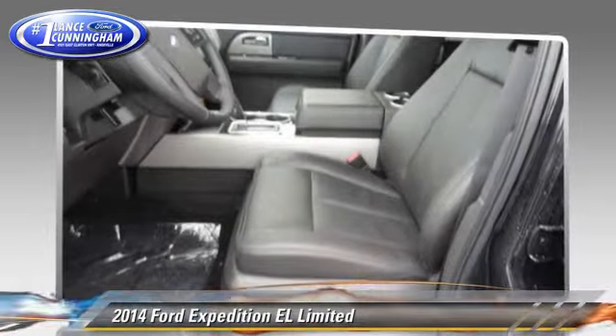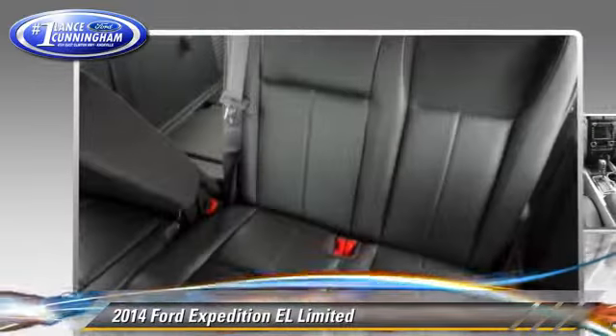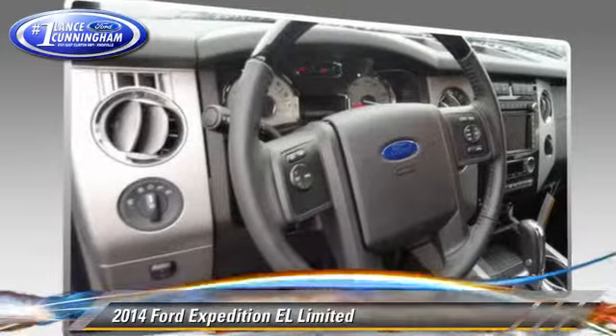Safety features include traction control, four-wheel ABS, and stability control. Comfort and convenience features include rain sensing wipers, satellite radio, and third row seating.